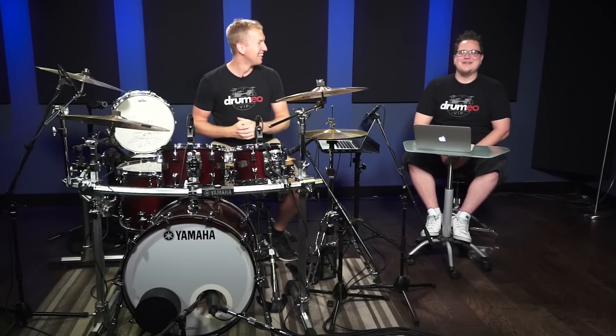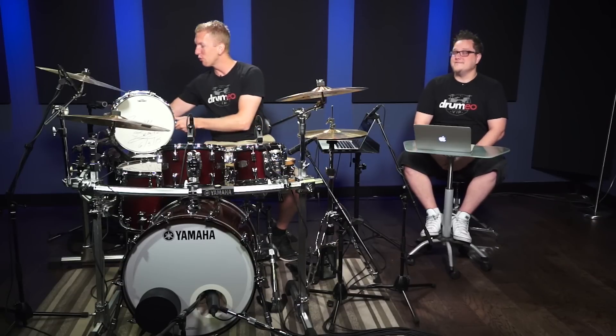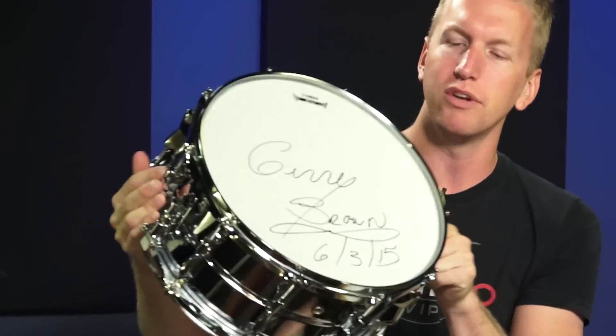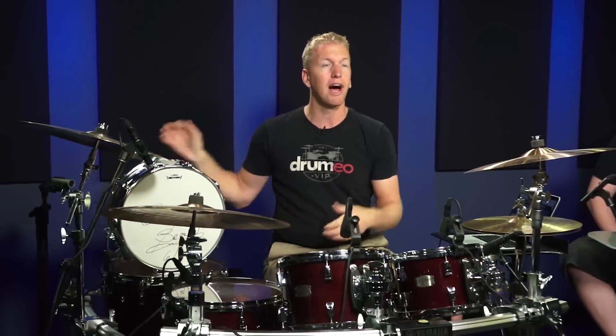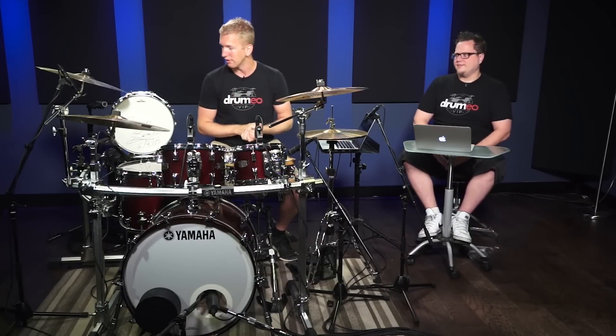Hey everyone, I'm Jared Falk. Hey, it's Dave Atkinson. And today is really, really exciting because today we're giving away this gorgeous Yamaha chrome snare drum, 6½ by 14, which was autographed by Jerry Brown. And if you haven't seen the Jerry Brown drum lesson on Drumeo, I highly recommend you check it out. It was amazing, and he shared some great insights.